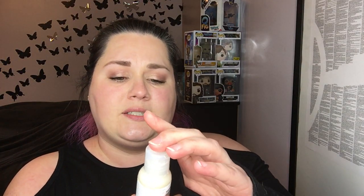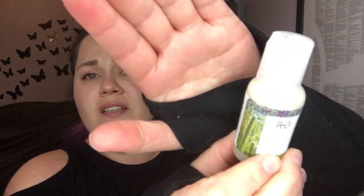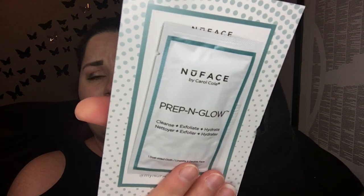This is the R+Co Cactus Texturizing Shampoo. And this is the new Face Prep and Glow dual-sided cloth — cleanse, plus exfoliate, plus hydrate. That'll be interesting to use. So we've got two cleansers and a shampoo so far.